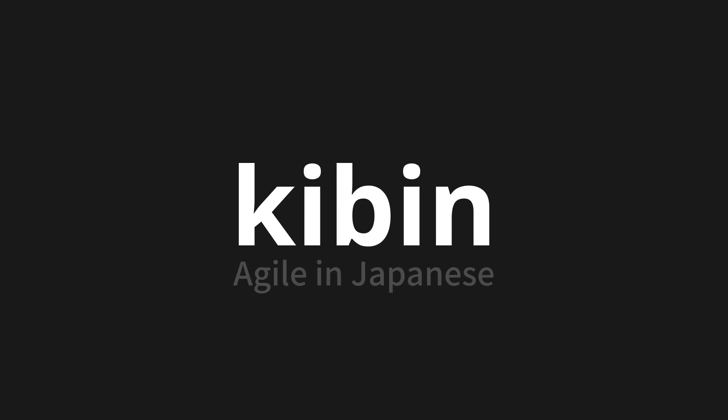Let's say it all together. Kibin. Kibin. Kibin.